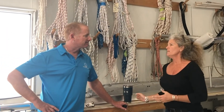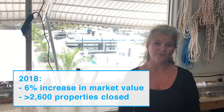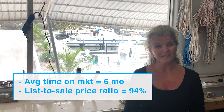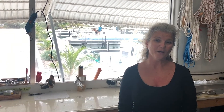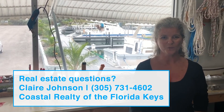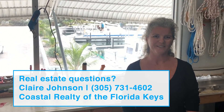I really appreciate your time. I'll let you get back to work and do a quick market update. In 2018, we did see about a 6% increase in market value. We had over 2,600 properties that closed last year. Average time on market is about six months and our list-to-sale price is around 94%. So if you're looking to buy or sell a home in the Keys, please don't hesitate to give me a call. I always love to chat real estate. It's Claire Johnson with Coastal Realty of the Florida Keys, 305-731-4602.